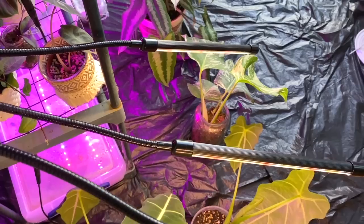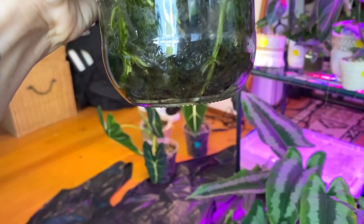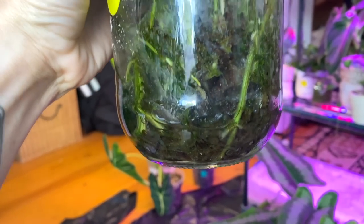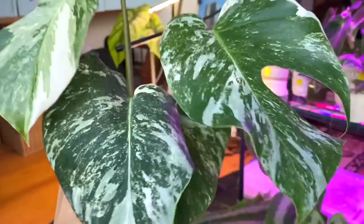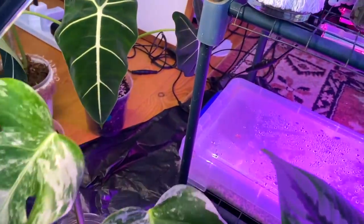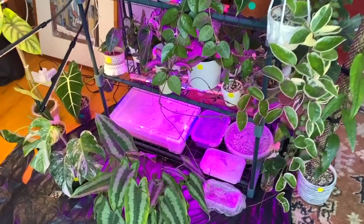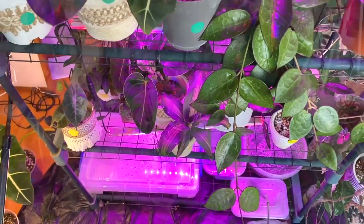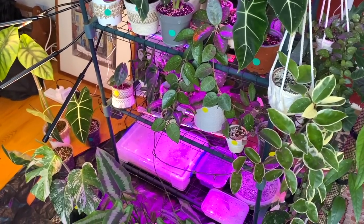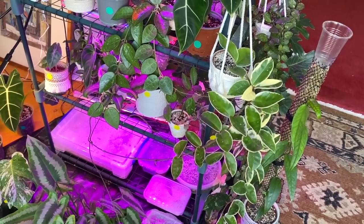I've got grow lights set up here too, since some of these are fairly high light plants and I don't want them to suffer. For propagations in moss without drainage, I've added a little bit of water at the bottom of the pot — just enough to keep the moss hydrated so my mum won't need to do anything to them. The grow lights are on a timer system so they'll come on and off automatically every day, meaning my mum won't have to worry about anything.